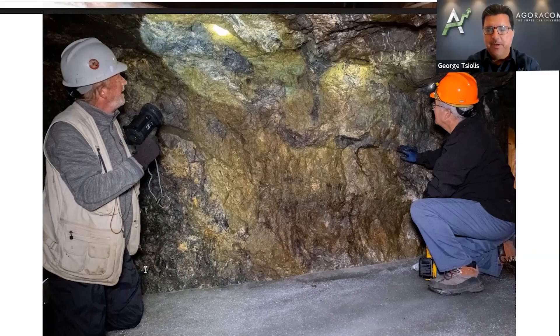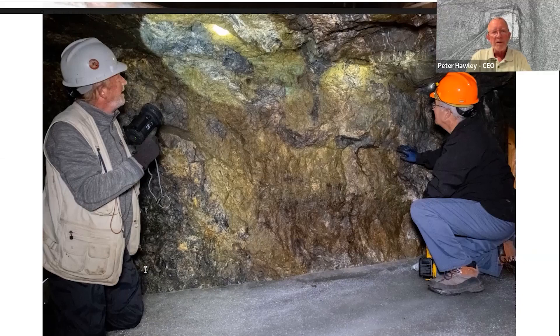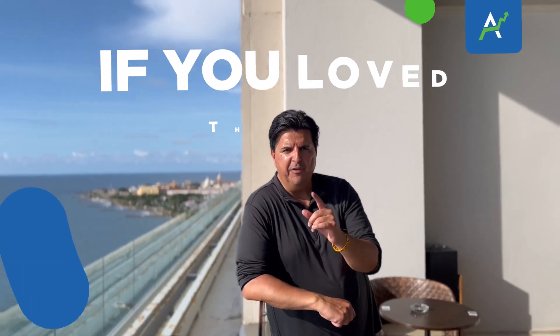How excited should shareholders be when they see something like that? Well, they should probably be in the 24% copper range excited. It's extremely high grade. Not all of it is like that, but a majority of it is fairly high grade.